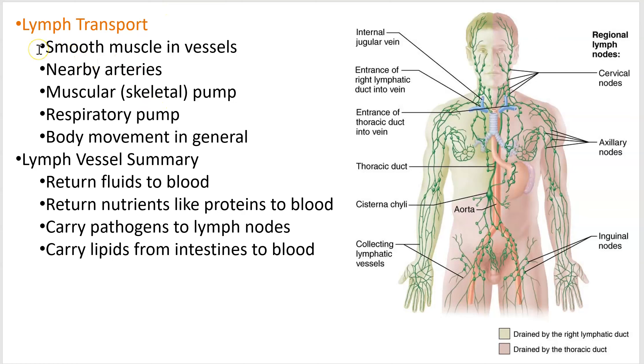How does lymph move? The vessels themselves have a little bit of smooth muscle, but you rely heavily on nearby arteries with more substantial contractions causing bulges that squish the lymph. Lymphatic vessels also have valves, like veins. There are three other mechanisms: the muscular pump — contracting muscles squishes it; the respiratory pump — expanding your chest and depressing your abdomen; and just general movement. The more you get up and move, the more that lymph is going to move. This is why you don't want to sit still for long periods repeatedly, because it'll cause fluid to deposit in your lower limbs.